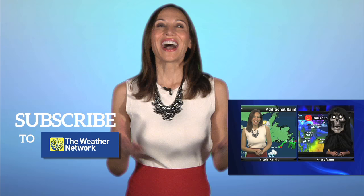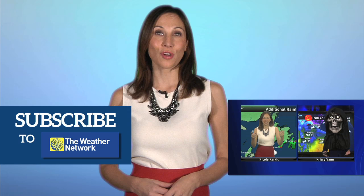I hope you enjoyed watching our Weather Network YouTube channel. You can subscribe easily by clicking right here and watch more videos right here.